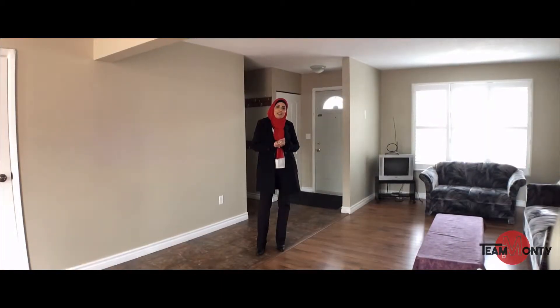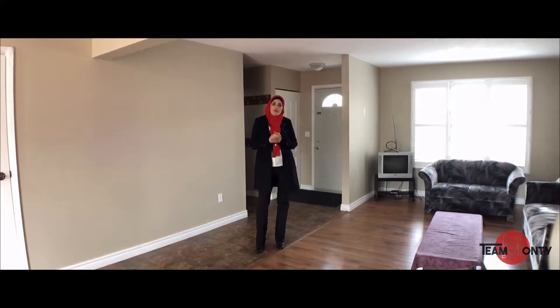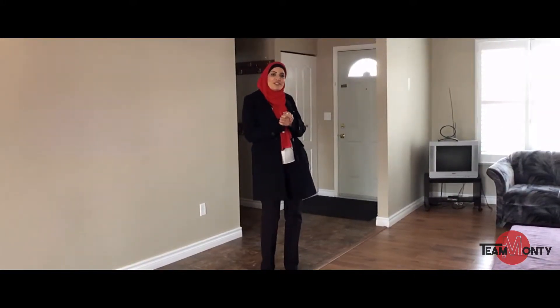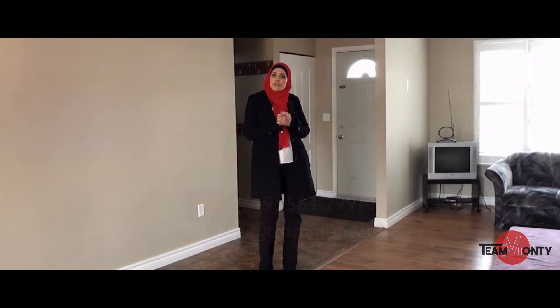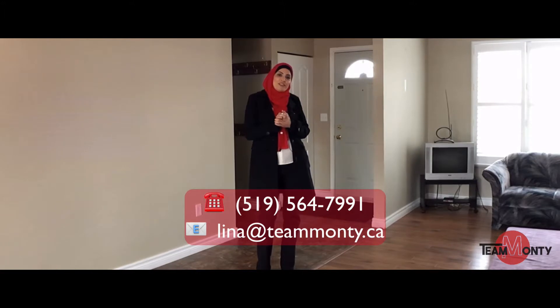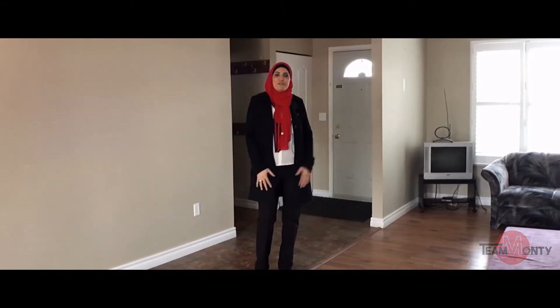Thank you for coming and checking out this great home in Forest Glade. It's showtime, so give me a call if you have any questions or would like your own personal viewing. My email and number are at the bottom of the screen. Looking forward to hearing from all of you.